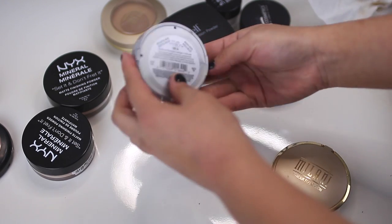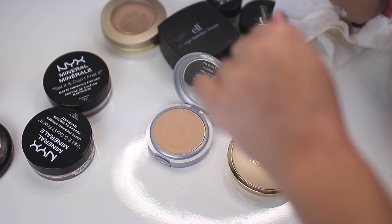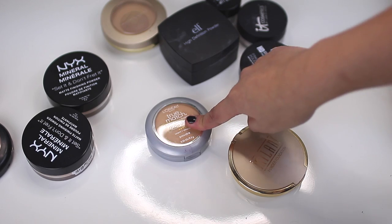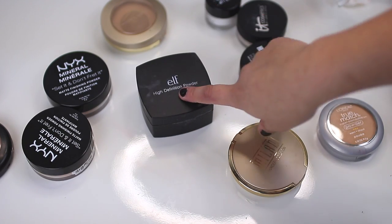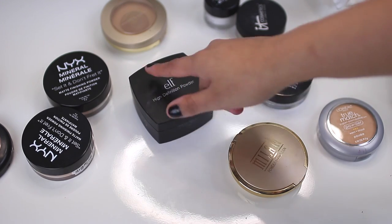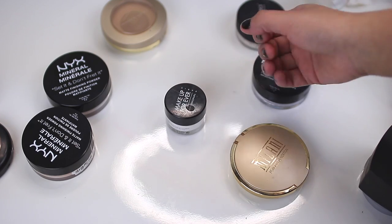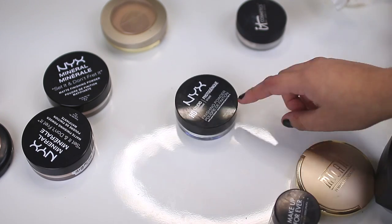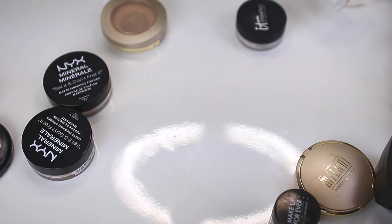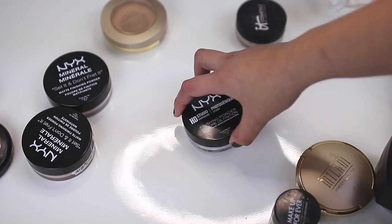L'Oreal True Match Powder in the shade W4 — I like the texture of it but it's a little too light for me, so I'm going to put it in my kit. And the next one I have is this ELF High Definition Powder — I don't use it a lot on myself but I will use it in my kit since it's a loose powder. Makeup Forever HD Powder Foundation — love it, keeping it for sure. NYX Studio Photogenic — I don't use this a lot and there's not much left in it, so I think I'm actually going to toss this one out.